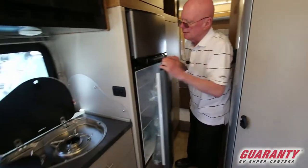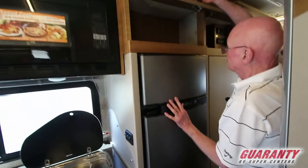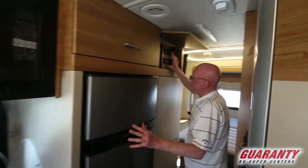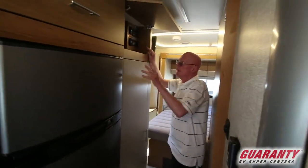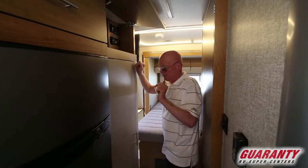Right across we have the double-door refrigerator, nice storage system up above. This is the coach command center right here, so I'm able to check my fluid levels, run my slide outs, and turn on my inverter.